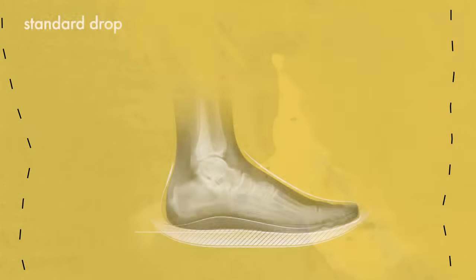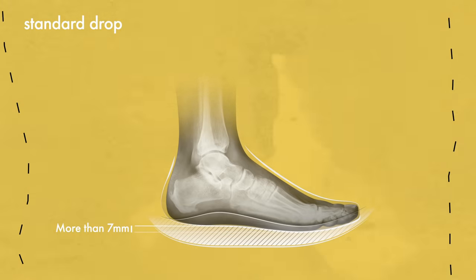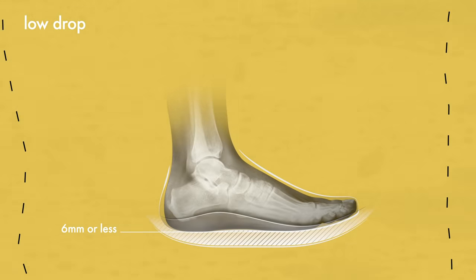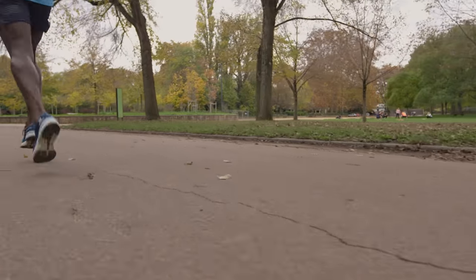Now your goals, your preferences and your style of running should all be clear. Here are the features to look for when deciding on the best pair of running shoes for your needs. Feature number one: the drop — the height difference between the heel and the forefoot of the shoe. A standard drop, greater than 7mm, is designed for runners who strike the ground heel first. A low drop, 6mm or less, is similar to barefoot running and is designed for those who strike the ground with the midfoot or forefoot first. If you want to know more about the drop, check out our video.